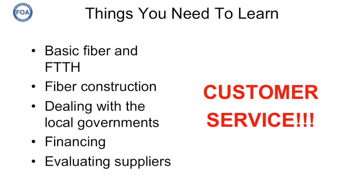There are a lot of things you're going to need to learn. You're going to have to learn the basics of fiber optics and how fiber to the home works. You're going to have to learn fiber construction techniques and how to deal with local governments, because you're going to need a lot of permits and help to lay cables. You're going to have to learn how to raise money — financing is a big issue. And you'll need to learn how to evaluate suppliers and learn who's giving you the straight dope versus who's just trying to sell you something.